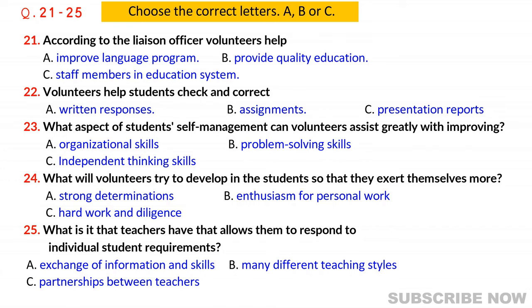As far as I can see, everyone has something to gain from the exchange of information and skills, not just the students you're helping. Before you hear the rest of the conversation, you have some time to look at questions 26 to 30.